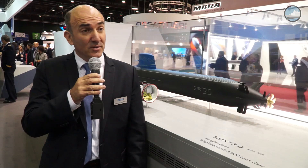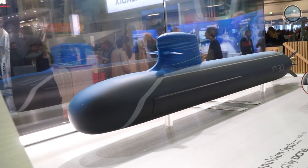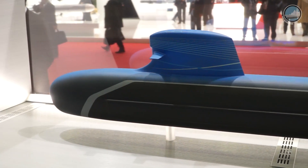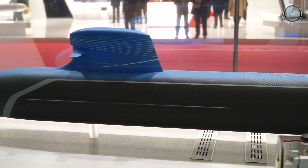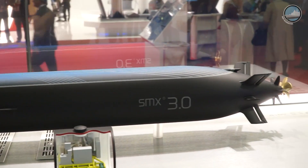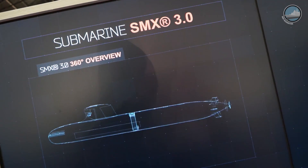SMX 3.0 is a concept ship. She's a great showcase for technological elements developed by DCNS in the field of submarines. She has a perfectly hydrodynamic shape characterizing the DCNS brand, and inside this beautiful shape, she's really operationally efficient.